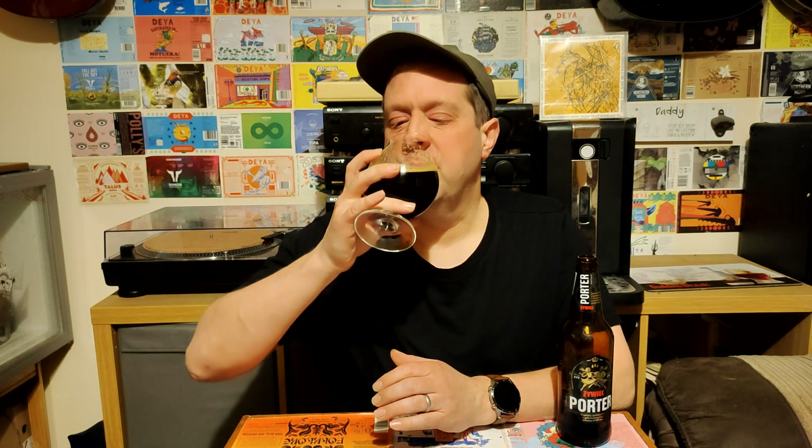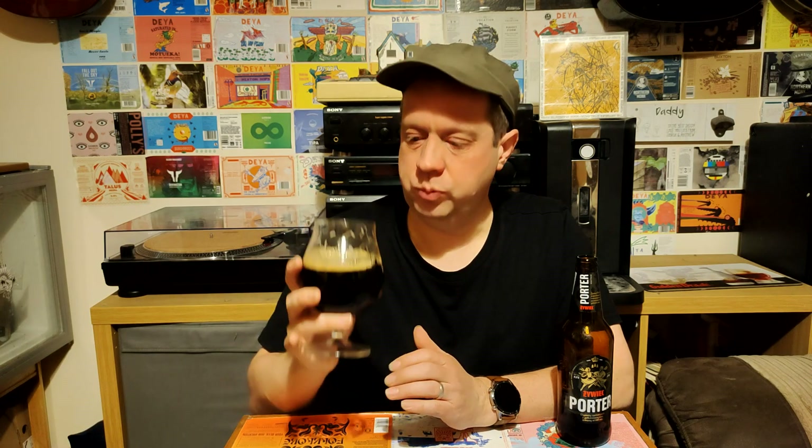We're going to go in for the taste and see what that's like. Cheers. So very smooth on the mouth actually. Looks like it would be slightly more carbonated than that, but it has got a really smooth mouthfeel. A lot of bitterness on the tongue — a lot of bitterness.